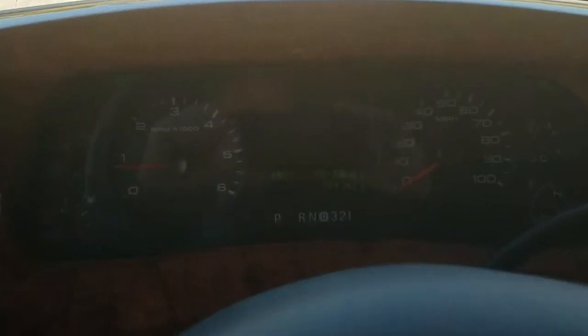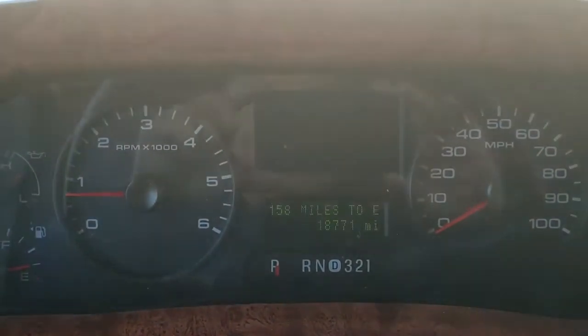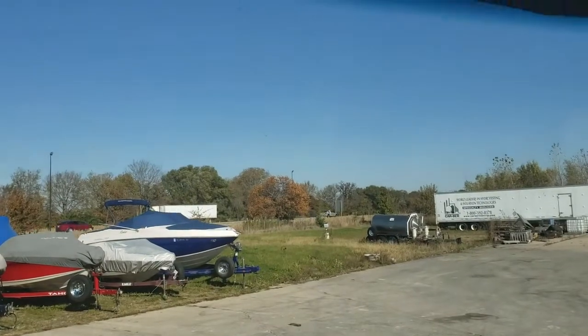Chairs are in very nice condition, very little wear. You can see your mileage there. This has a power shade.